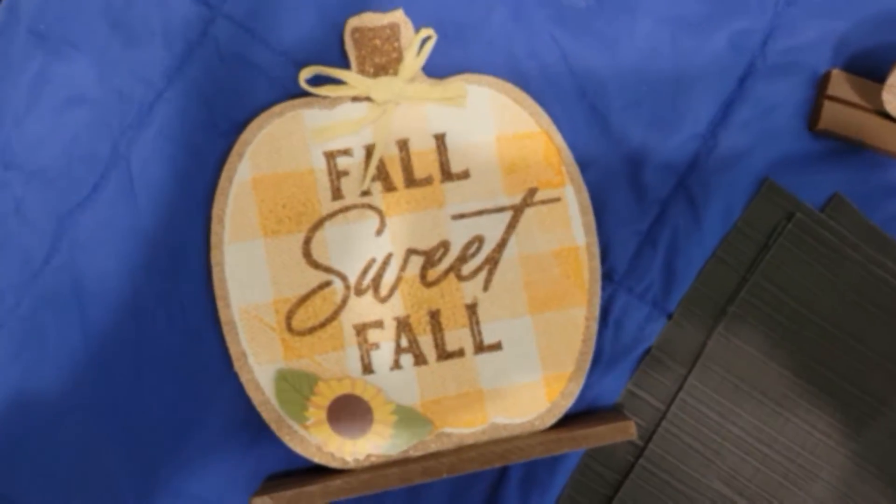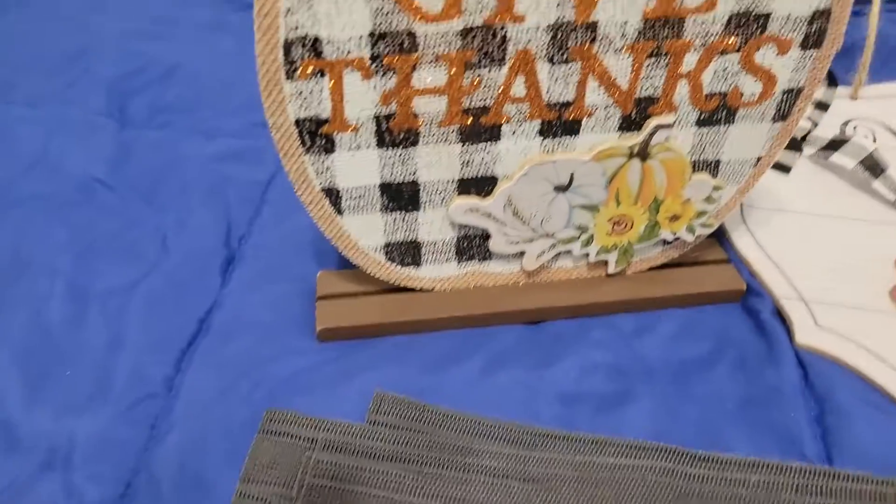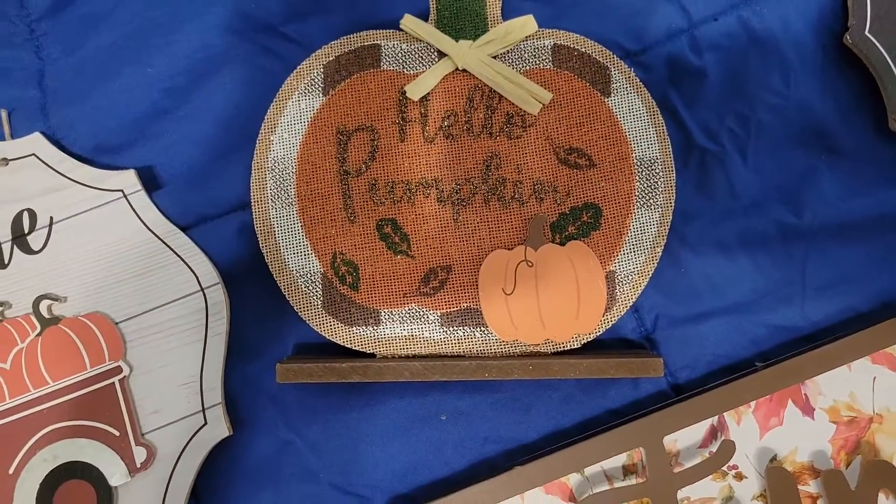So this sign says 'Fall, Sweet Fall,' then we have one that says 'Give Thanks,' and of course 'Hello Pumpkin.'